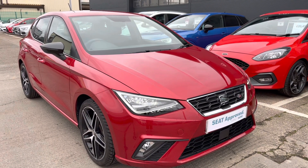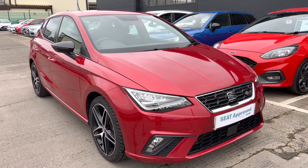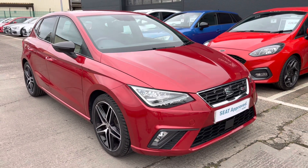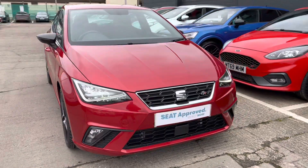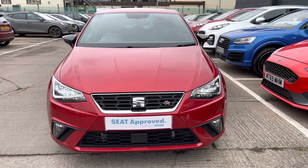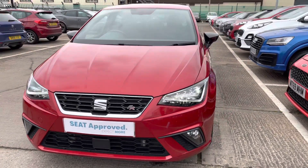Hi, welcome to Cruise Seat. My name is Imogen and I'm going to take you on a 360 walk-around of this used Seat Ibiza FR Sport currently available. This vehicle comes with approved used benefits which do include a minimum of 12 months warranty and much more. For further details on this please call 01270 864430.